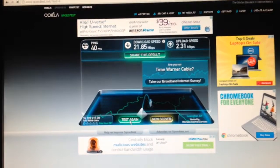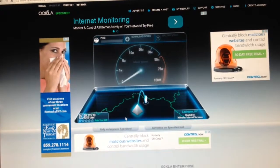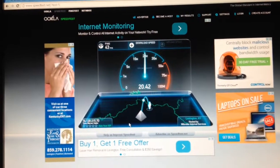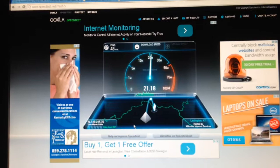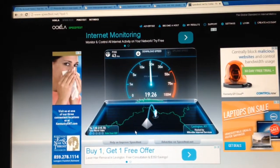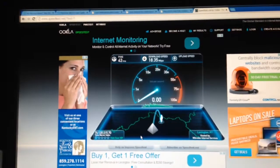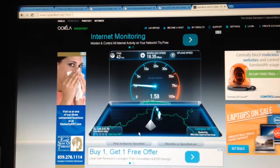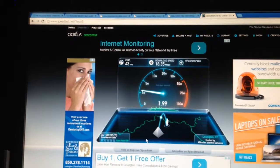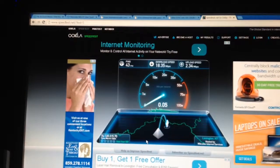One more time. Pinged at 43 ms. My down is 18.35 Mbps — a little lower than last time. And my up is at 2.34.